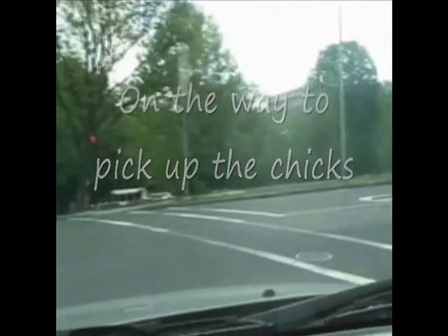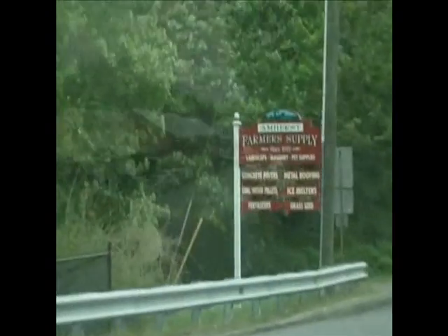I raise chickens because I like to know where my family's food is coming from. I want to be closer to the whole chain of life.